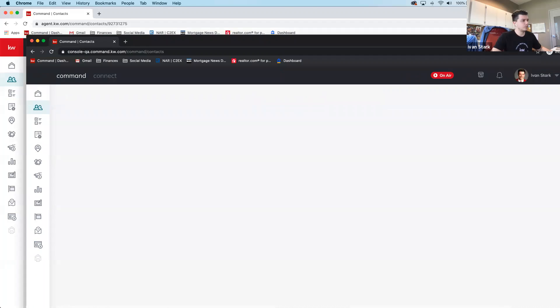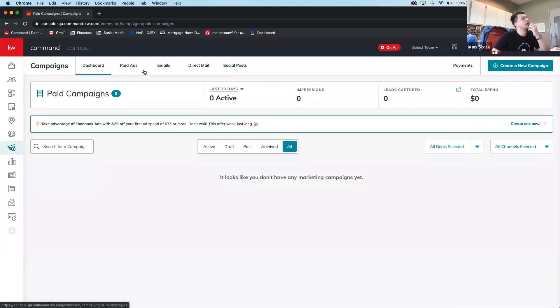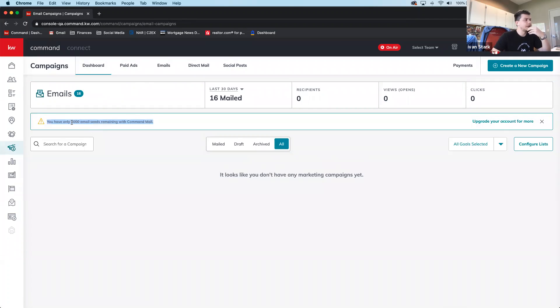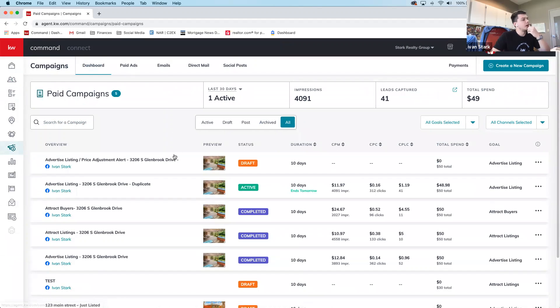Campaigns have been significantly updated and look completely different now. Previously only social posts and paid ads were available. Now there's email, direct mail — which you can purchase and send to specific neighborhoods — and mass email. The system reminds you of the 5,000-email monthly limit, which you can upgrade. One of the best new features is that you can now click directly from a campaign to see its leads.